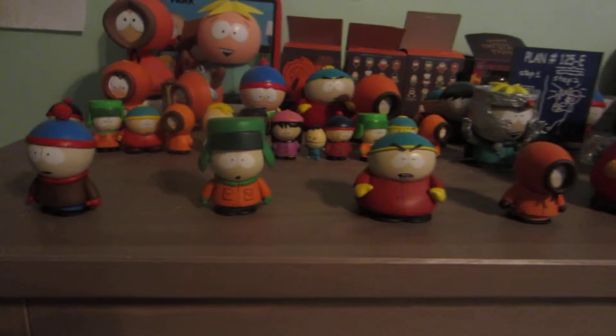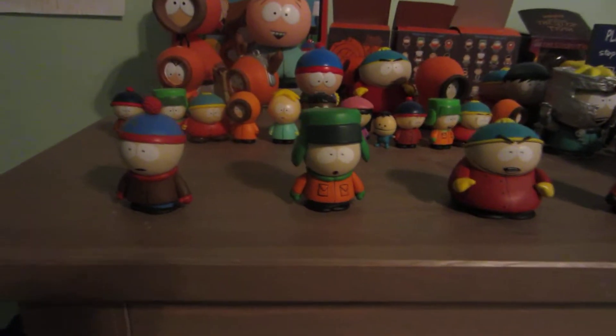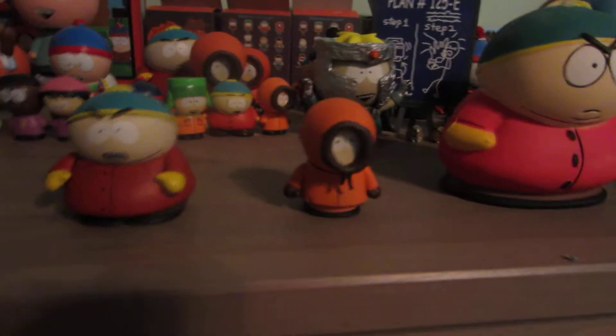First of all, we have tiny little Mezco South Park figures that I got off eBay with a Robot Chicken figure. We have Stan, Kyle, Cartman, and Kenny. I also have these tiny little figures — I guess they're from a vending machine.